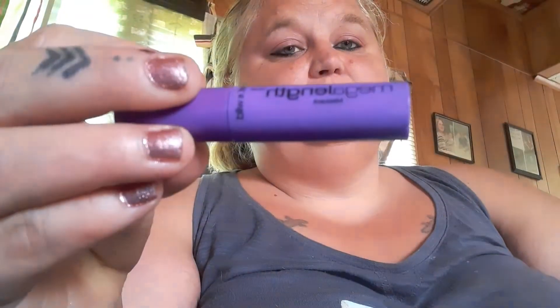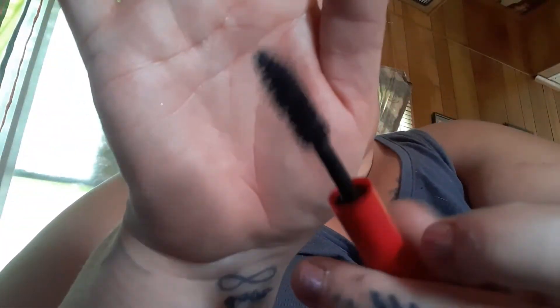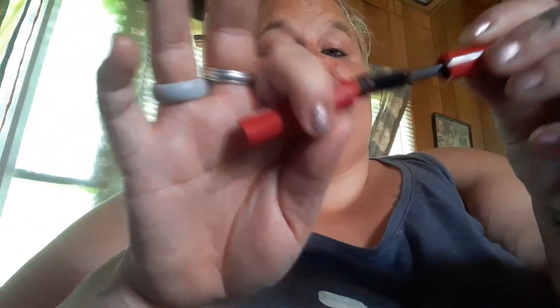I also have the Mega Length from Wet and Wild — I don't like this one, I don't think it does anything. Here's the wand. Next I have the Mars Climax mascara — I love this stuff, it lengthens really, really well.